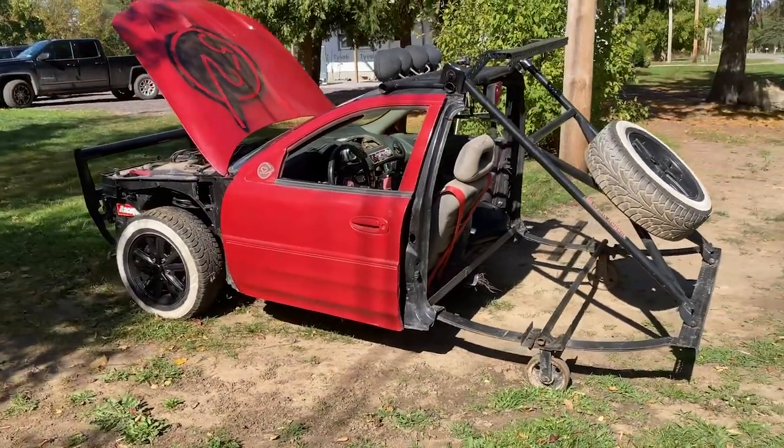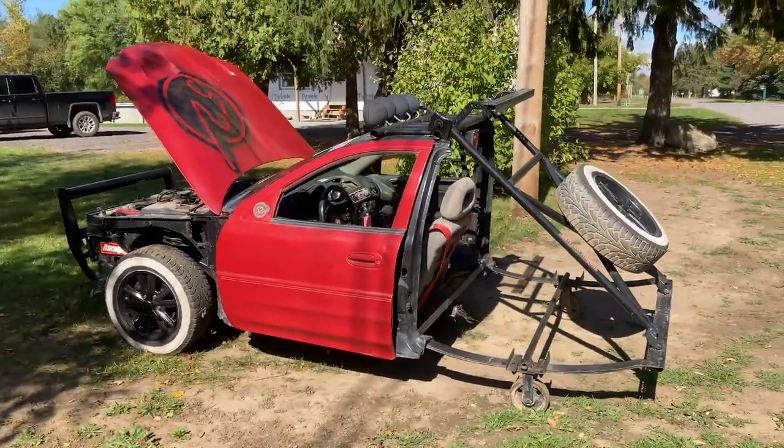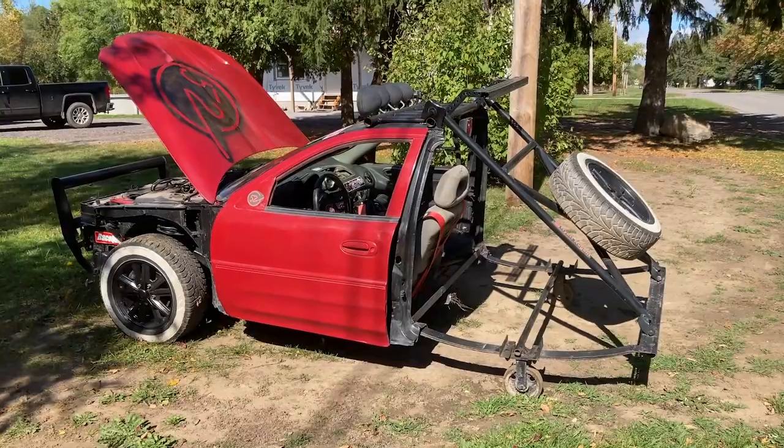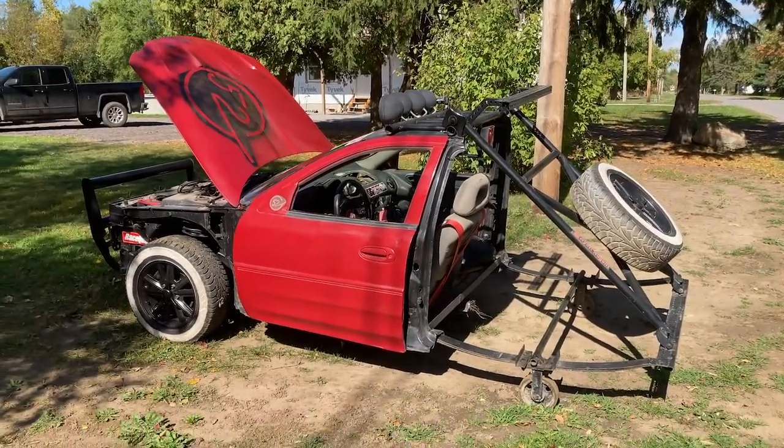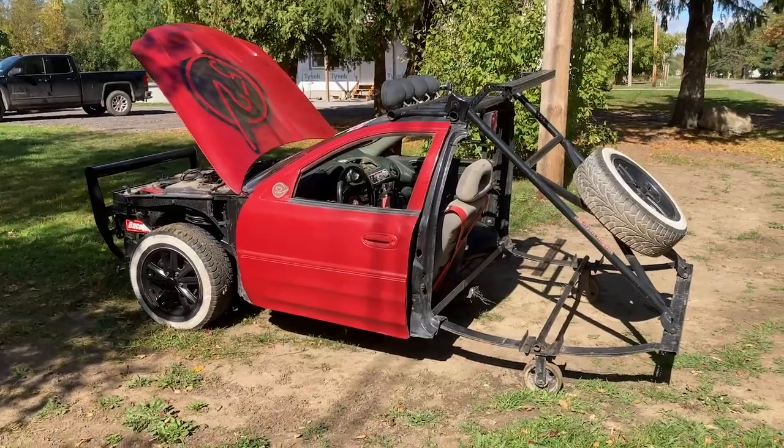Oh my goodness. This thing is so scary. Like, I usually don't get scared from driving things, but I was genuinely scared doing 65 miles an hour in this. I mean, who wouldn't be?